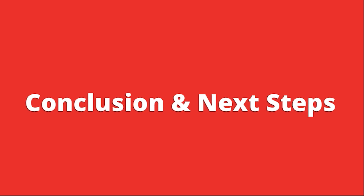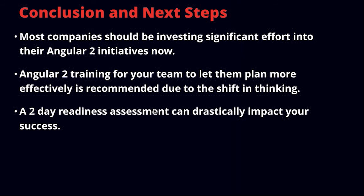Back to Nick for conclusions. Most companies should be investing significant effort into their Angular 2 initiatives now. We suggest Angular 2 training for your team to help them plan more effectively — this is highly recommended due to the shift in thinking involved in how Angular 2 applications are built. If companies are interested, a two-day readiness assessment from Angular 2 consultants can drastically impact your success, because there's a big variation in how easy a code base can be moved based on its state, surface architecture, and use of $scope.